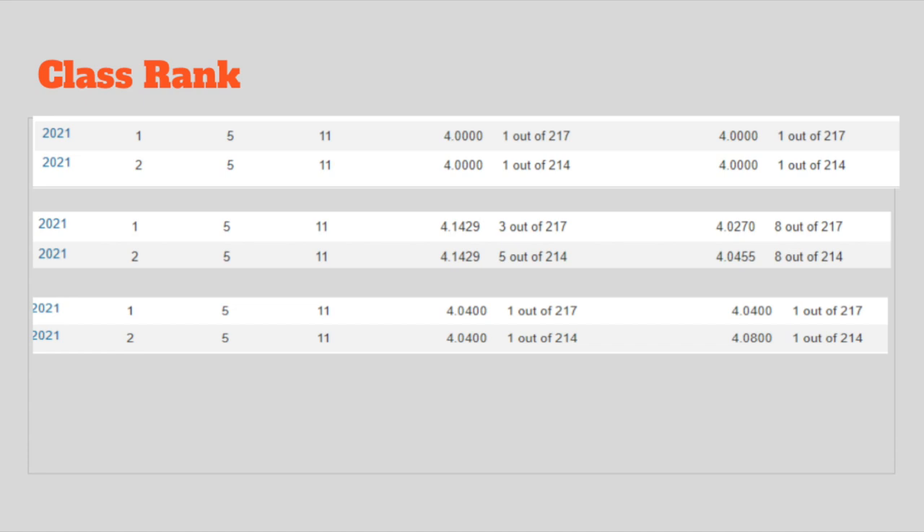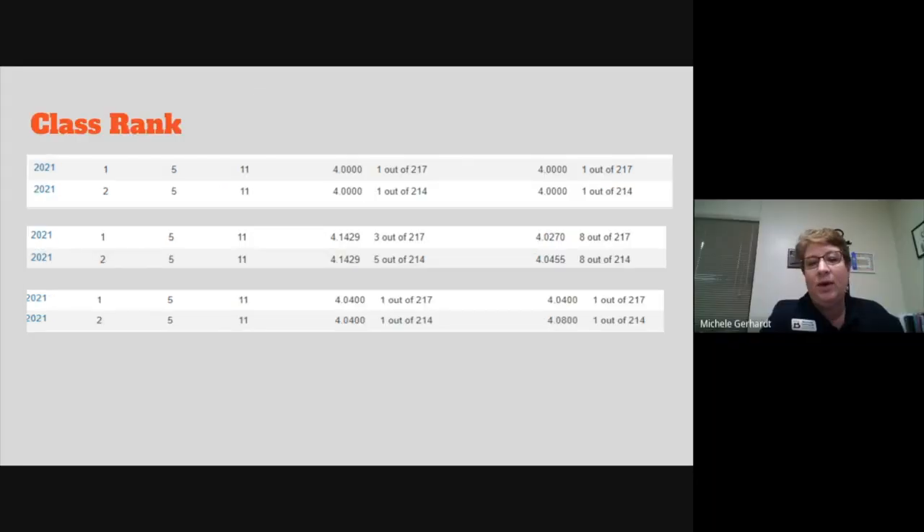That weighted rank is one out of 217, just like the non-weighted. You may see a difference in rank between the non-weighted, in-house, or weighted GPAs based on the number of AP classes a student has taken. Or you may see on your student's transcript that rank and GPA are all the same — that's because that student has not taken any AP courses and doesn't have the weighted grades or extra quality points.